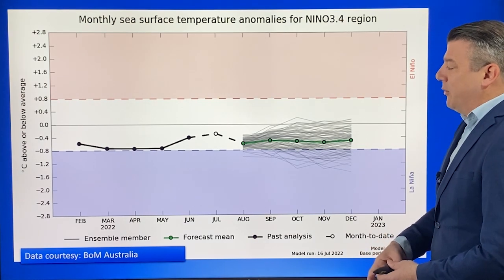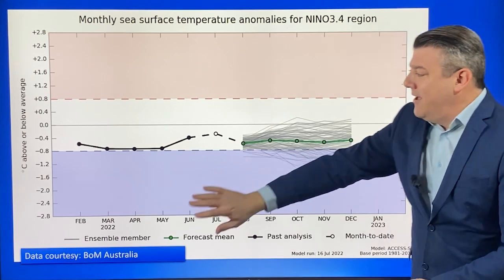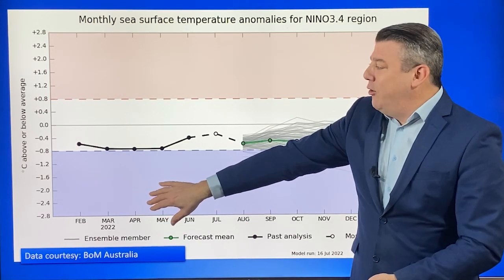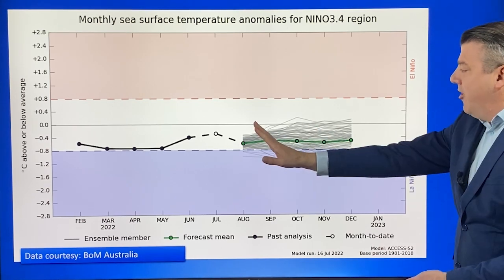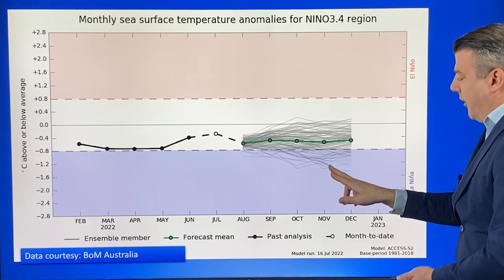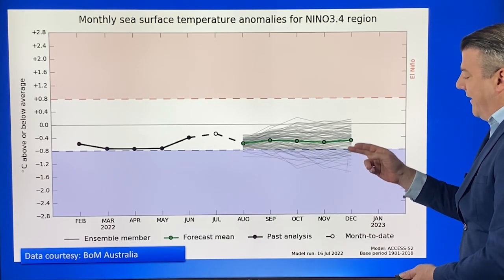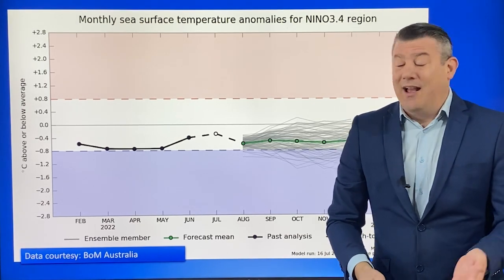This is the model of models coming out of the Bureau of Meteorology — this is the El Niño side, this is the La Niña side. All you have to look at is what all the models are saying, and as we go through the months ahead a lot of them are still in that neutral zone, but also a lot are dropping down into that La Niña area. So that's the reason why you're starting to hear the chatter of it returning again.